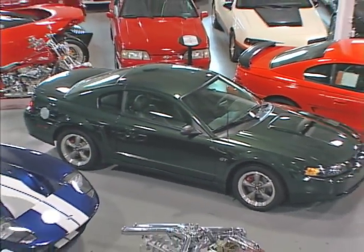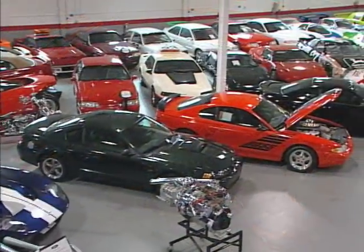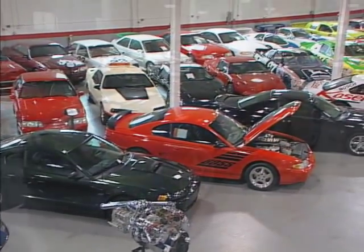Bullet One is just to my right here. The Boss Mustang with the Boss 429 is further off to my right. Around the room we go, with every car having its own story.